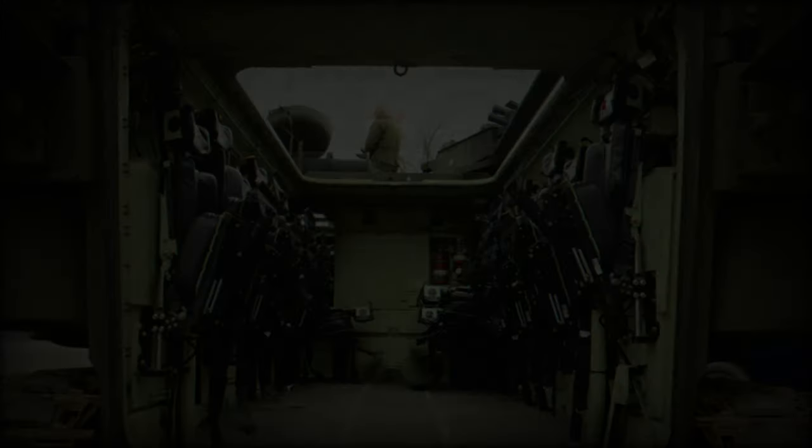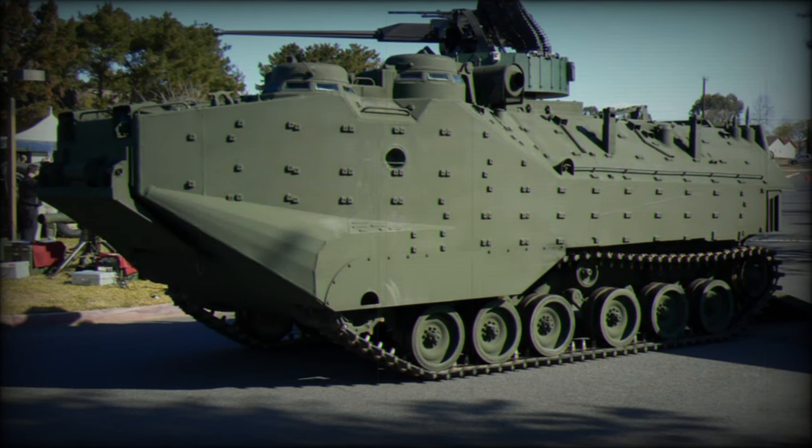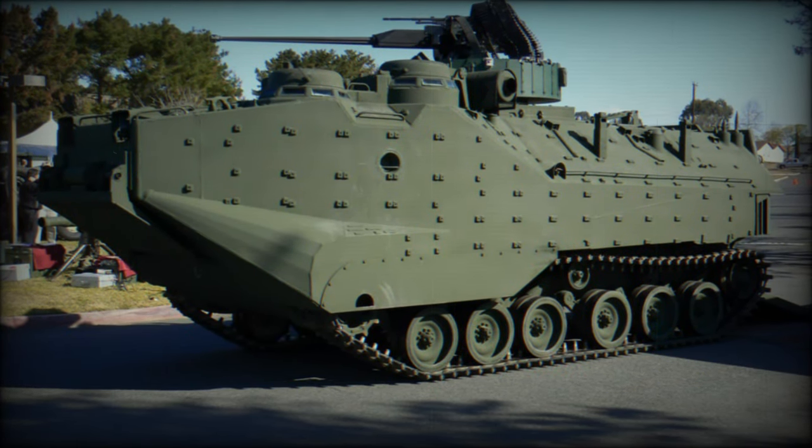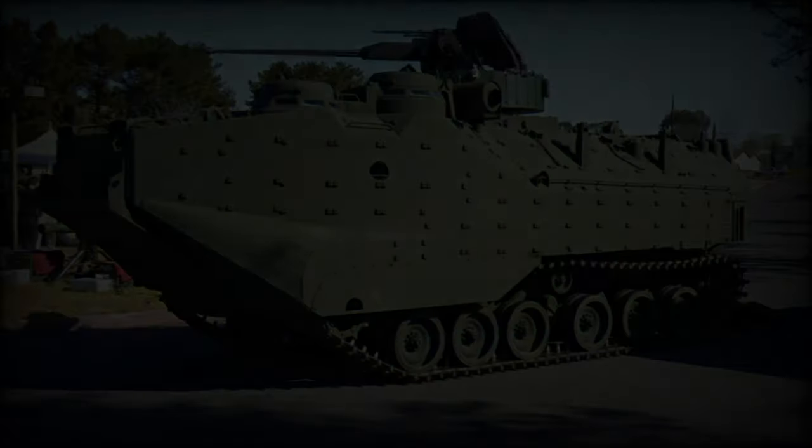Troop ingress and egress are facilitated by a spacious rear ramp with integrated doors. Equipped with a small turret, the OV-7 SU is armed with a 12.7mm machine gun and a 40mm automatic grenade launcher.